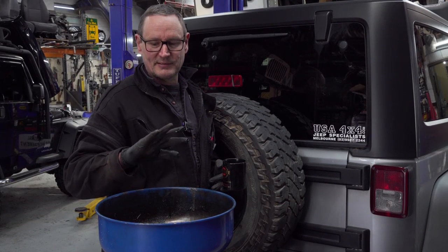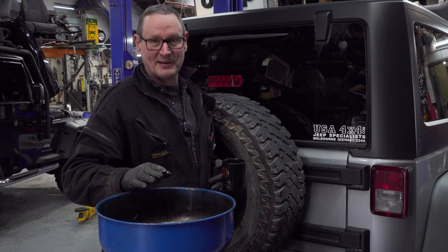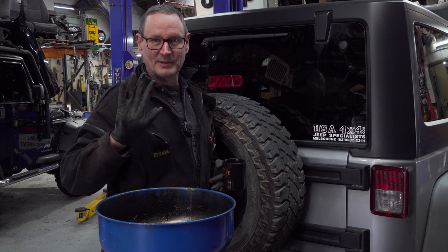Always wear rubber gloves when dealing with oils, especially burnt engine oil. It's got that much rubbish in it, you don't want to know about it. So always wear rubber gloves.